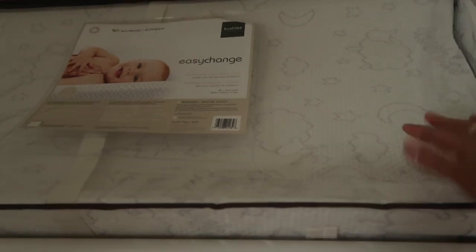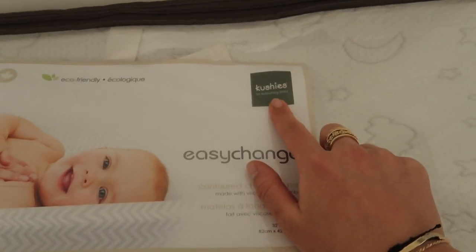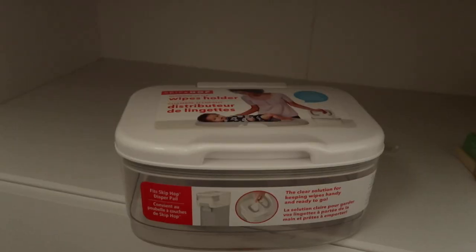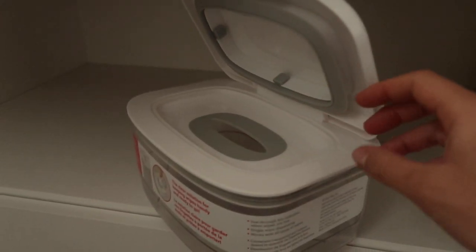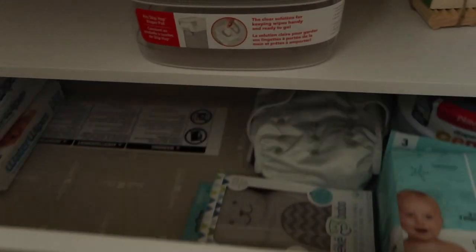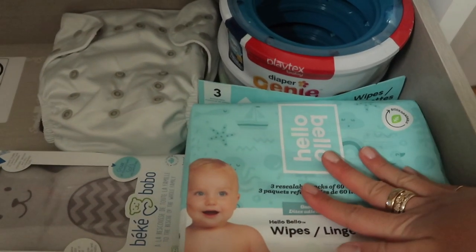This is a change pad cover - 100% cotton, gray gingham material, a fitted cover for our changing mattress. This is a changing table from Indigo by South Shore - I really liked the leather tabs and it has a lot of storage. The mattress is by a brand called Cushie's, made in Canada, which I find pretty important. I also have a wipe dispenser so it's a lot easier than opening the package every time.